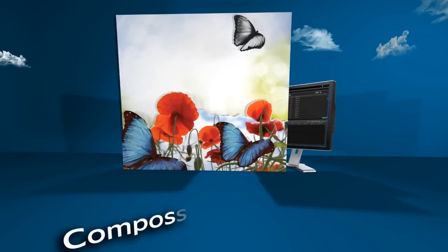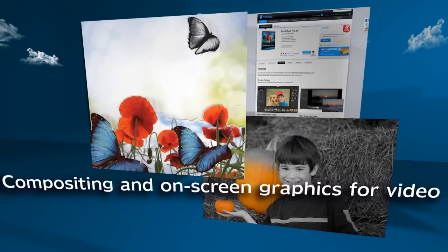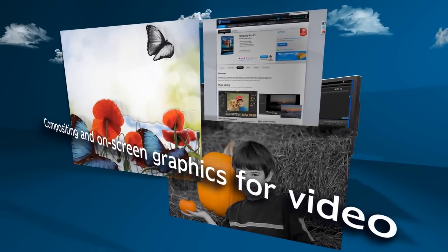Convert up to 21 PaintShop Pro layers to individual tracks in VideoStudio Pro to create impressive animations and layered effects. Easily create masks, frames and graphics for high impact visuals.